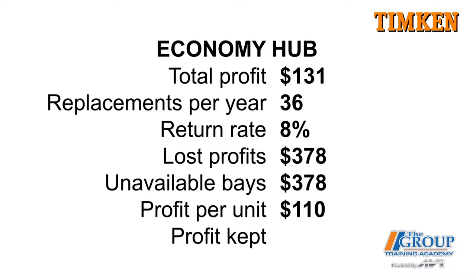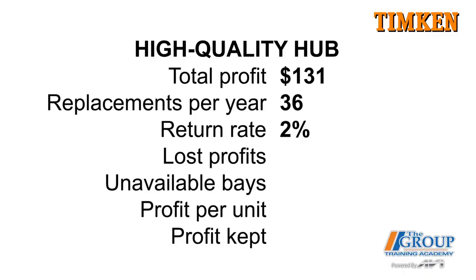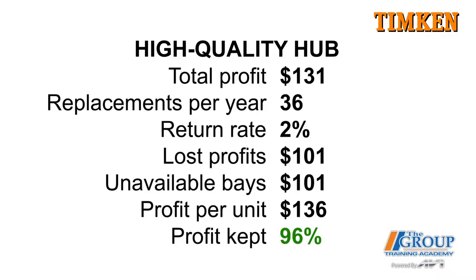For the year, we kept about 84% of the profit on the economy hub — roughly $110 per unit. Now compare that to a high-quality hub: just change the estimated return rate to 2%. Your lost profitability and lost opportunity are way less, and your profit retention goes from 84% to 96%. The total annual profit difference? More than $1,300 — and that's just the dollar cost.